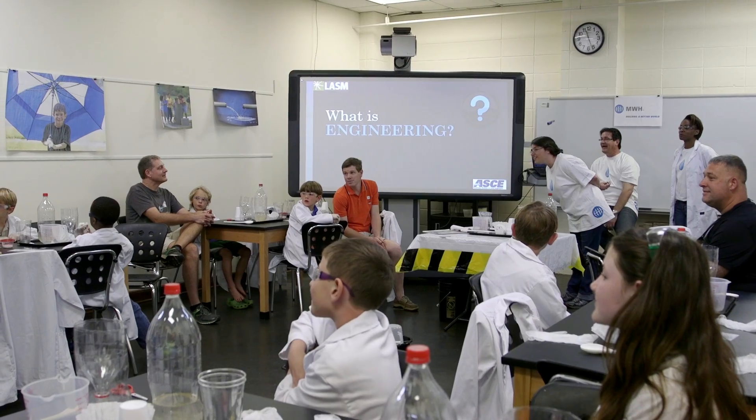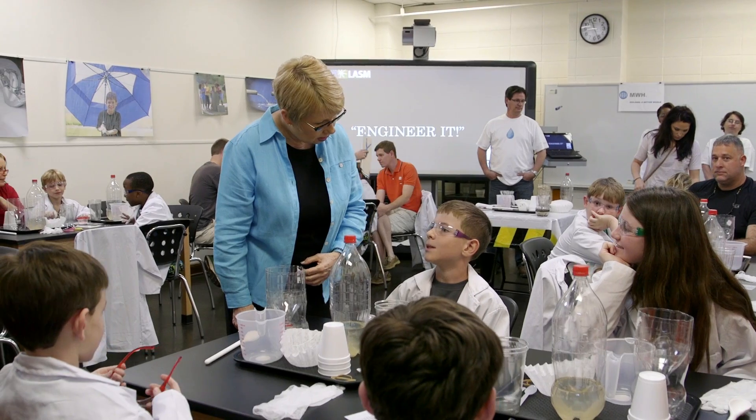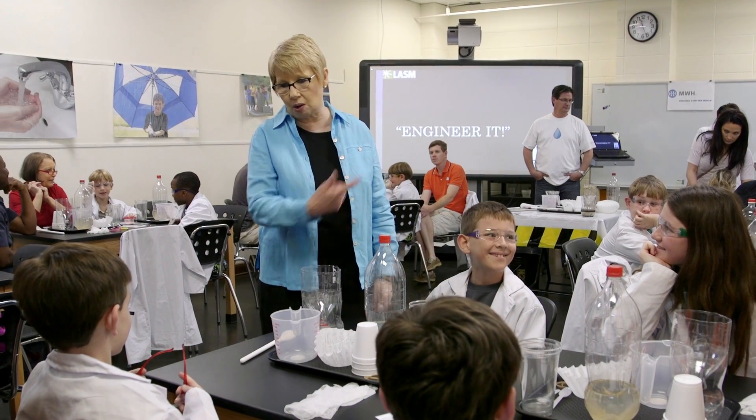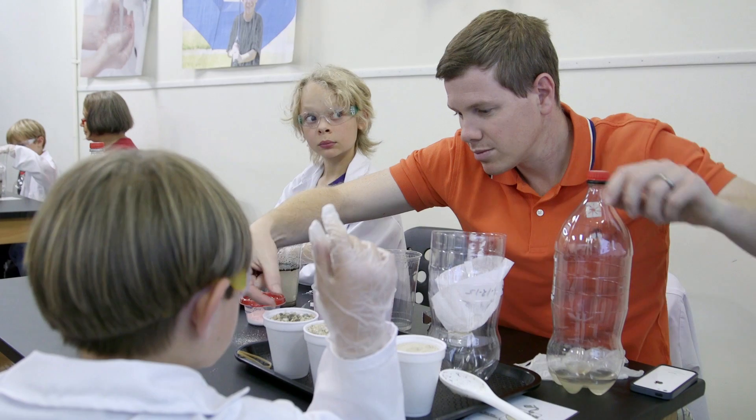We're in Baton Rouge today at the Louisiana Arts and Science Museum for the Engineer It program. Engineer It grew out of a wonderful partnership between MWH Global, the American Society of Civil Engineers, and the Louisiana Art and Science Museum. Presently, the phase of Engineer It that we're offering is called WaterWorks. It's a really exciting hands-on learning activity workshop for children ages 6-12 and their accompanying adults.